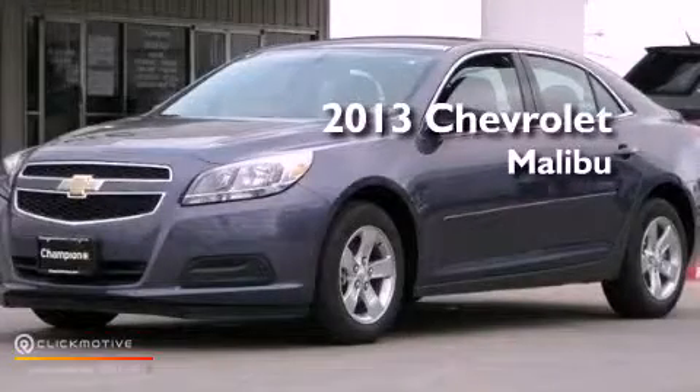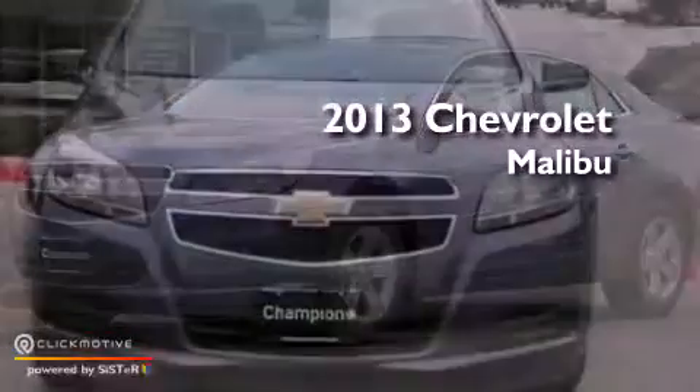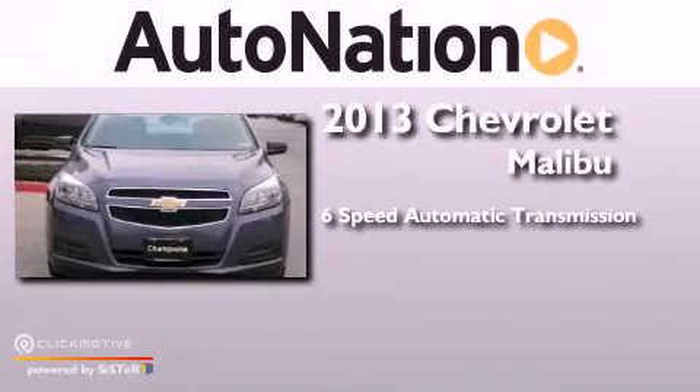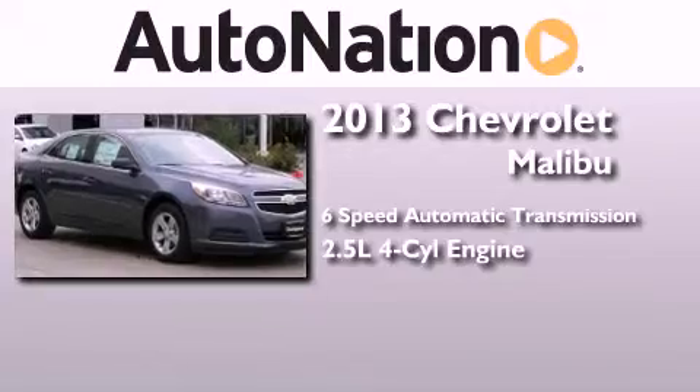This is a brand-new 2013 Chevrolet Malibu. This car has a six-speed automatic transmission and an inline four-cylinder engine.